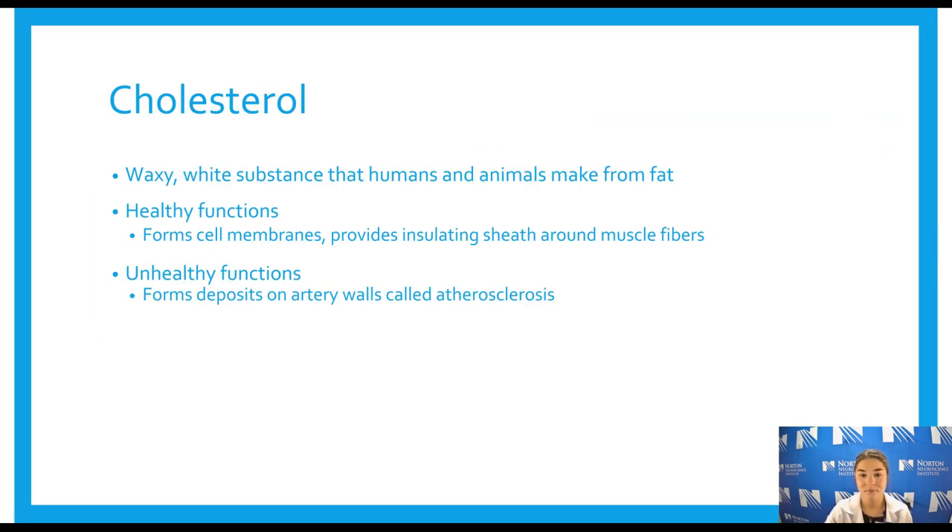Cholesterol is a waxy substance that humans make from animal fat, so it's actually in our bodies as well — it's not just from food. It does have healthy functions: it forms cell membranes and helps insulate the myelin sheaths that surround nerve fibers. But it also has unhealthy functions, like forming the deposits in the artery wall that contribute to plaques. Cholesterol is only found in animal products, so if you're on a plant-based or vegetarian diet you won't be consuming any. It's good to look at the nutrition facts label to monitor how much cholesterol you're intaking and get a lipid panel done.